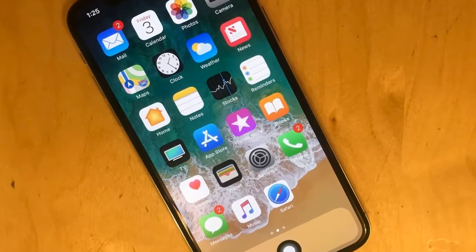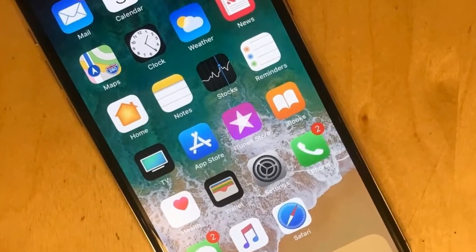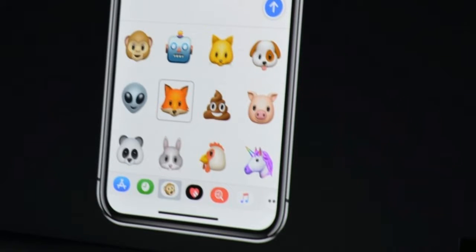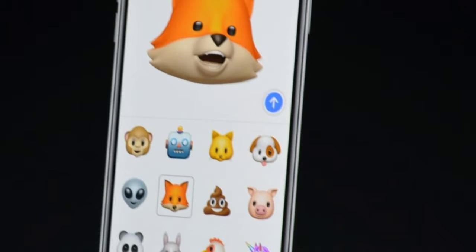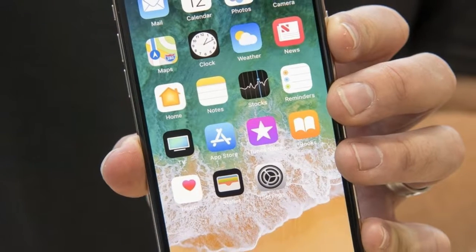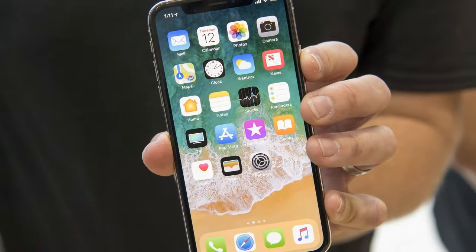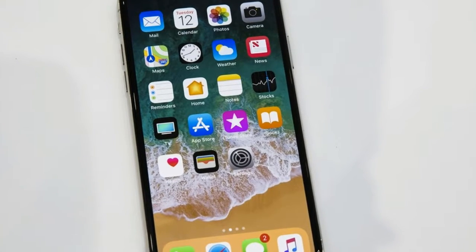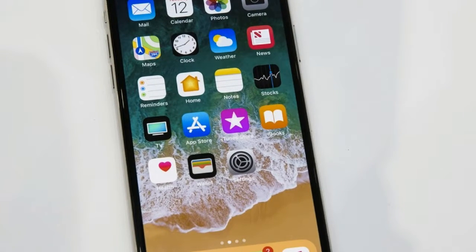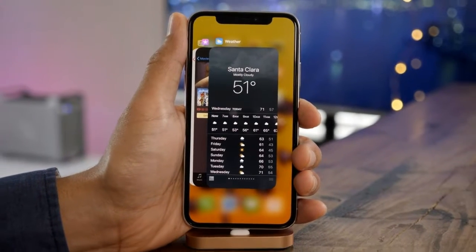Screen. The iPhone X has a somewhat insane new screen. Apple calls it the Super Retina display. It's 5.8 inches, matching rivals like the Galaxy S8, and although it doesn't have curved edges like Samsung, it's still gorgeous. The 1125x2436 resolution makes it the crispest iPhone yet at 401 PPI — it looks like a glossy magazine a lot of the time.